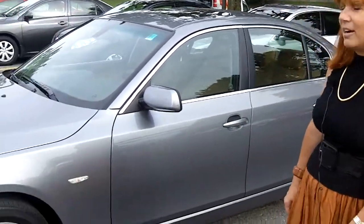Hello, welcome to Turpin Auto World. My name is Liette Drew and I'd like to show you our 2008 BMW 528 XI.